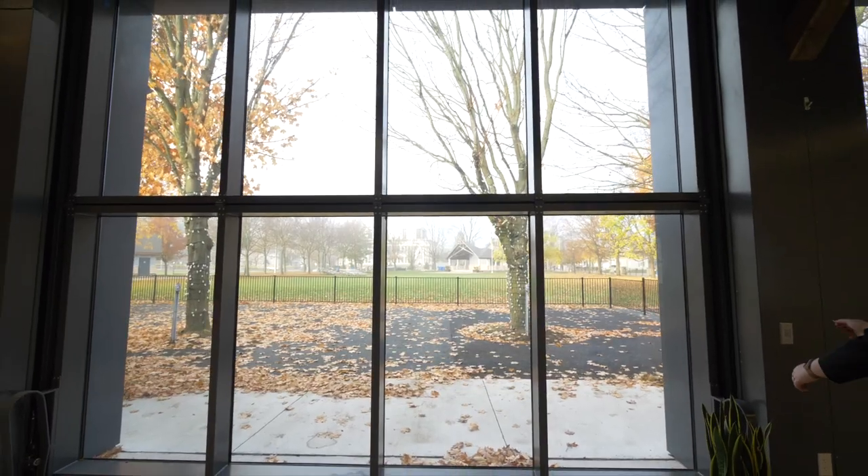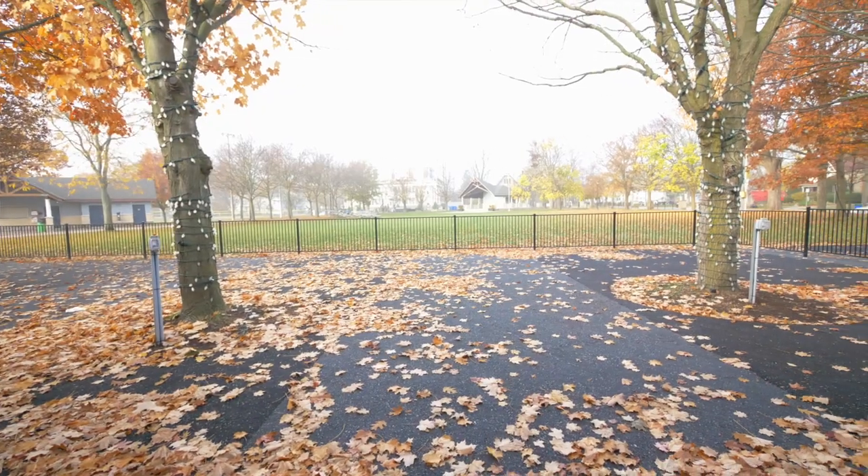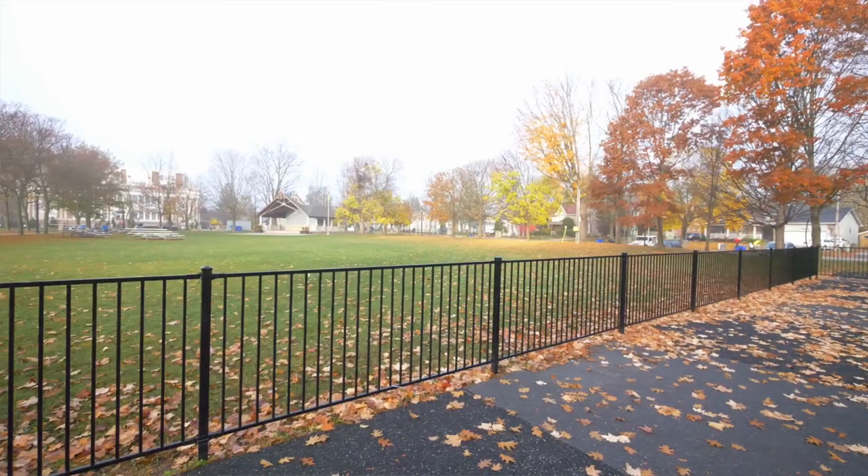Through the bifold glass doors, step out onto Aurora's best patio connecting you to Town Park. With outdoor service and a touch of nature, you will be swept away.